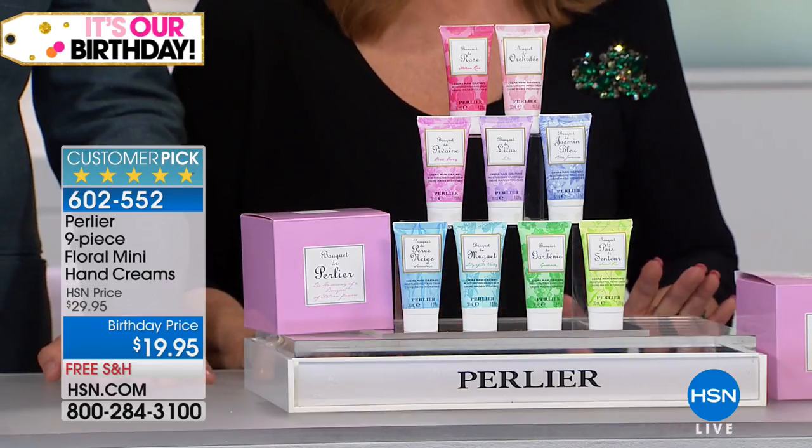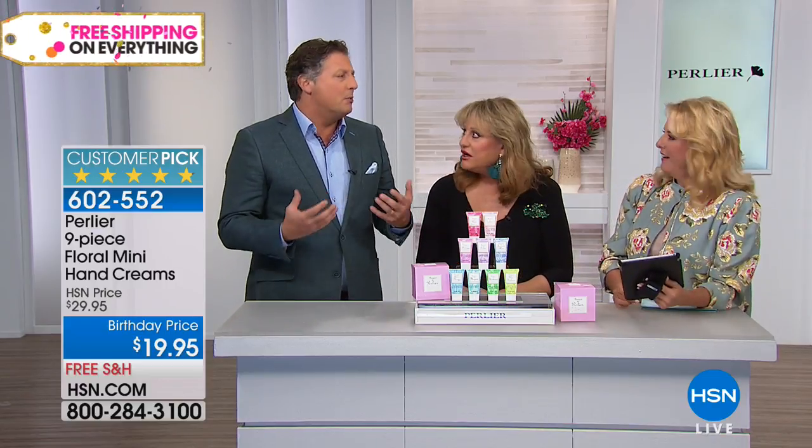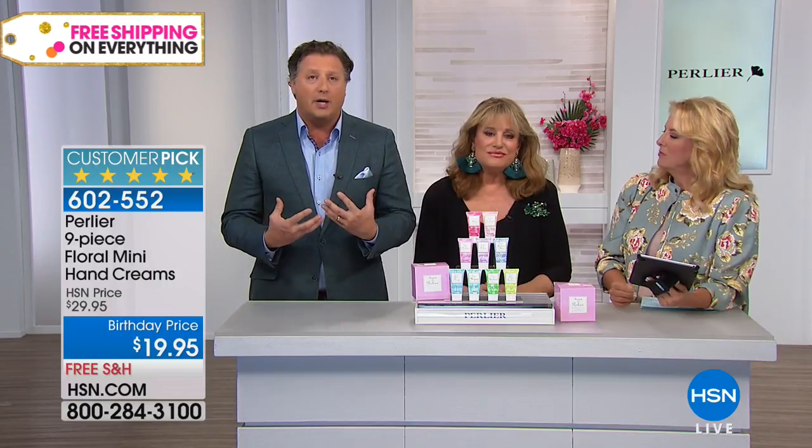There is no one who will not adore this gift because they don't have to choose one — they can use all of them, give some away, or just keep them. You're getting a bouquet of some of the most beautiful flowers, and they're all hand creams. Who doesn't need an Italian-made super-hydrated hand cream?